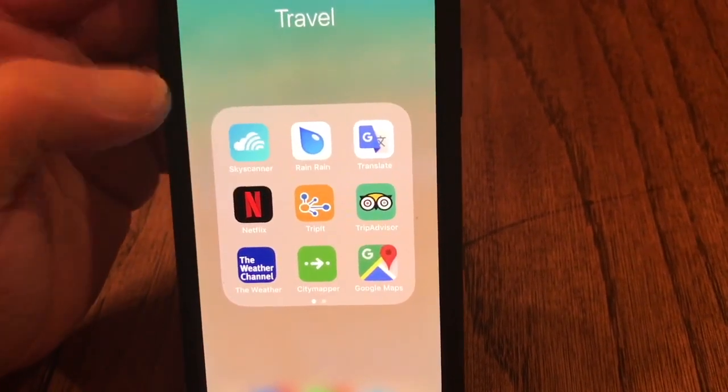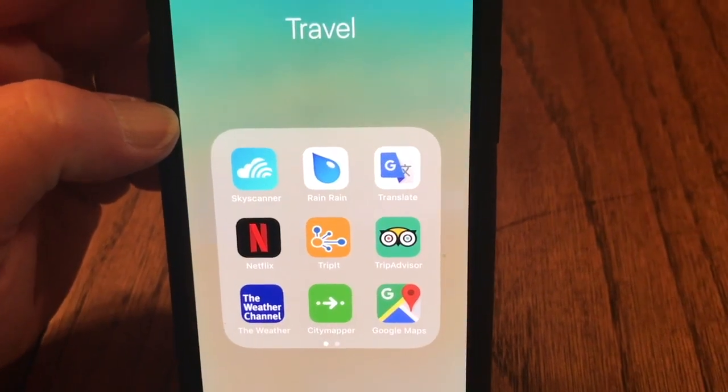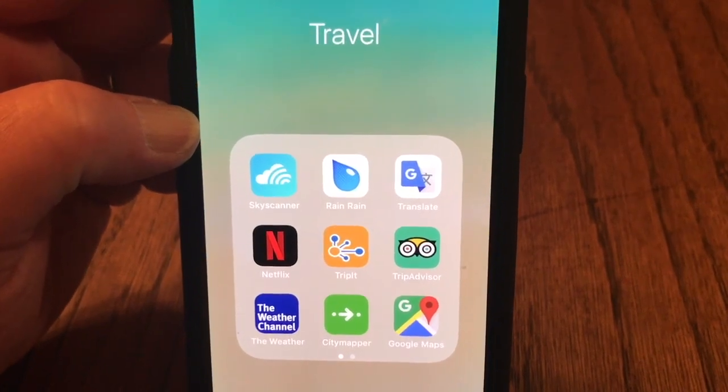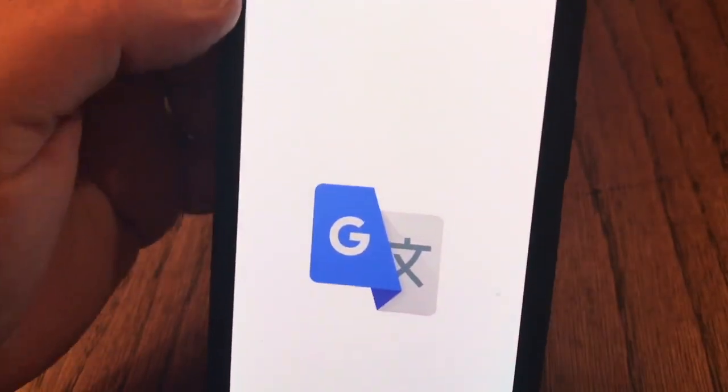This one is actually a white noise maker that we use. I'm not going to log into it, but we use it whenever you're in an unfamiliar place — it kind of helps block out sound and helps you get some sleep.